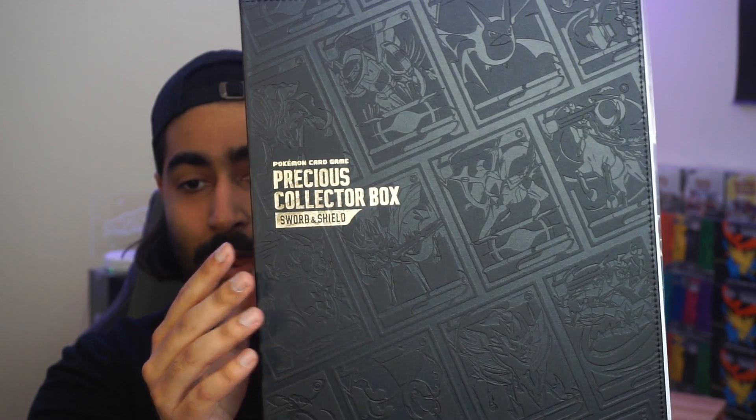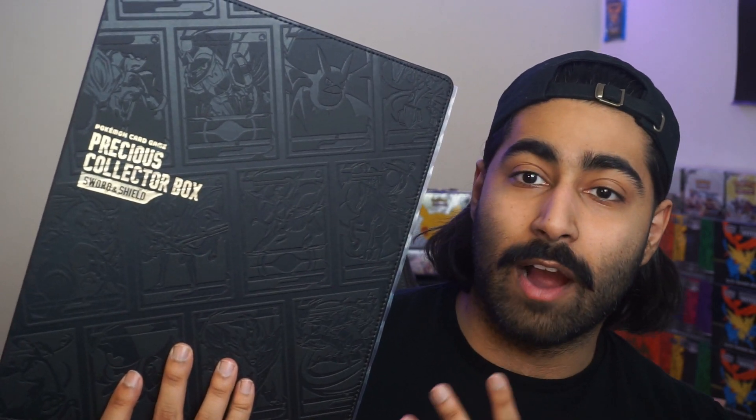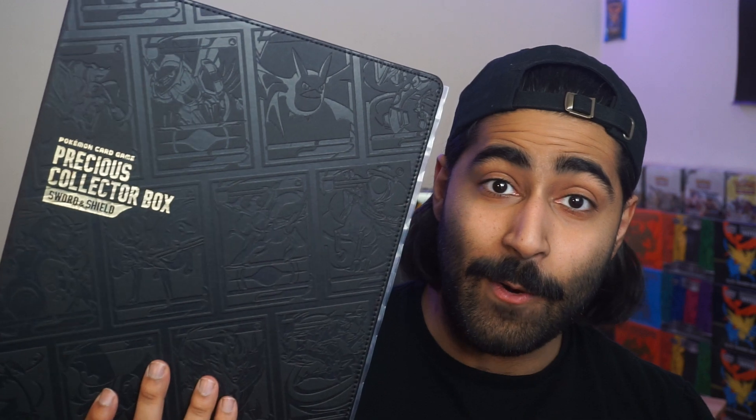This next item is a little too large for the camera, but check this out — the same patterning on the precious collector box, but it's a binder. It's a binder for you to be able to store your cards. I genuinely don't even want to open this. How am I supposed to feel comfortable opening this thing? This is insanely beautiful.